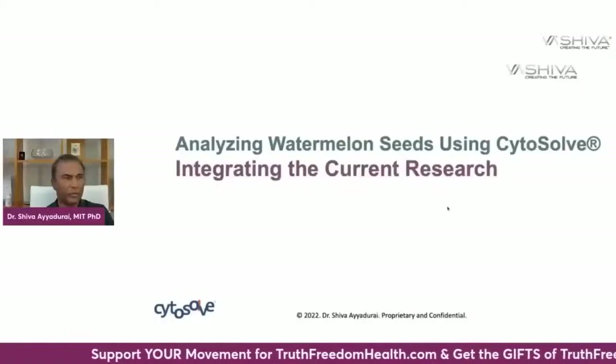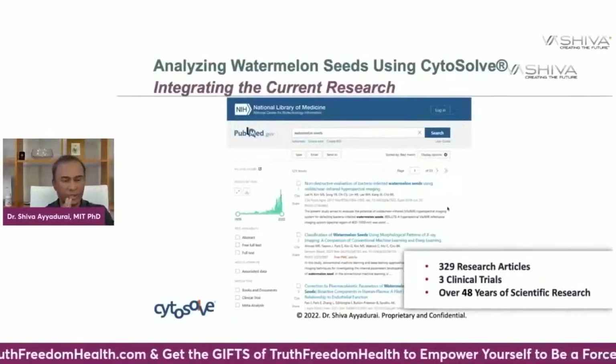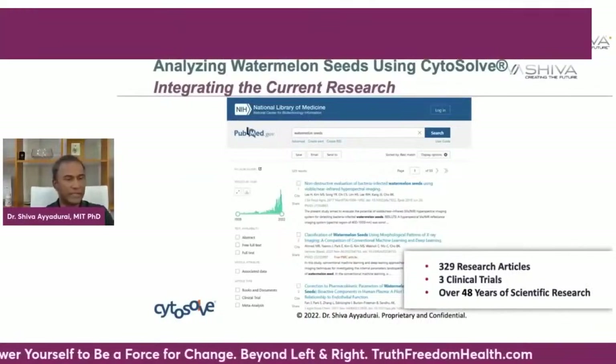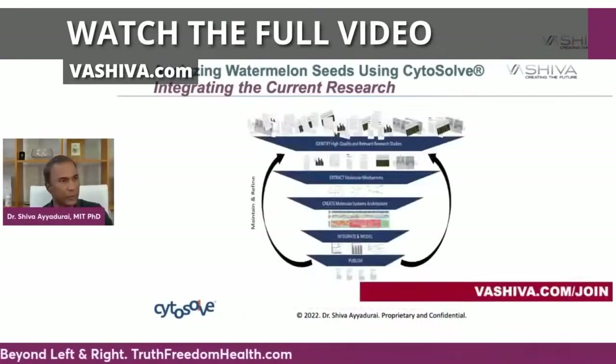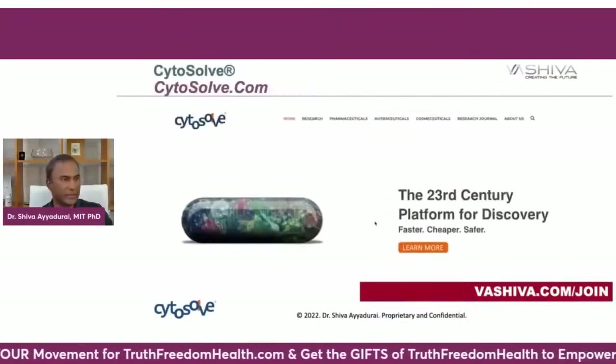We're going to be looking at watermelon seeds and cardiovascular health. We don't cherry-pick the data — we look at what's out there. There are 329 research articles and about three clinical trials done on watermelons over the last 50 years. We take all that research and connect the dots to put together the science.